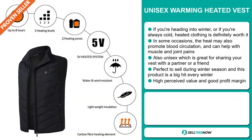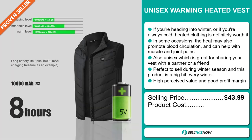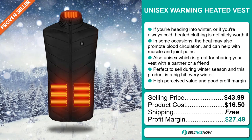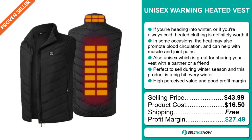The selling price for the Unisex Warming Heated Vest is just under $44, whereas the product cost is only $16.50. Shipping is completely free, so you're looking at an excellent profit margin of $27.49. Sell this now!